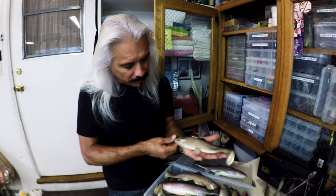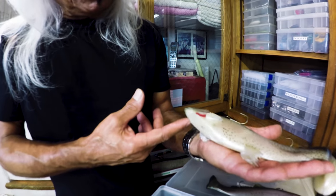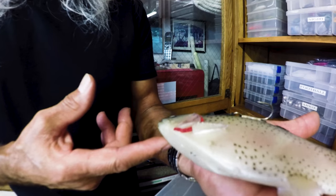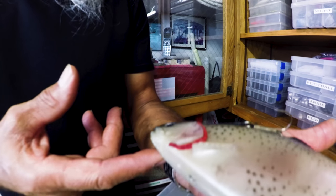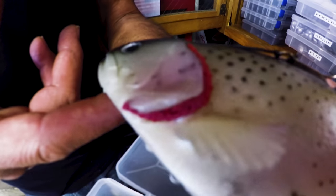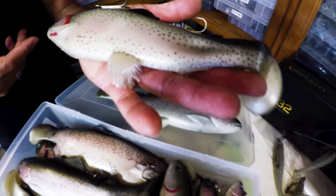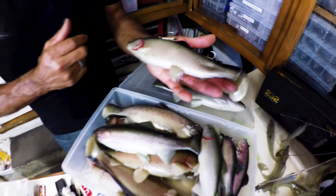And the mods too — the gill mod. In clear water, every little bit helps, especially in high-pressured areas. The subtleties sometimes make a difference. Once they're on track and zoning in on the bait, they're on it. These baits are no longer available like this anymore.